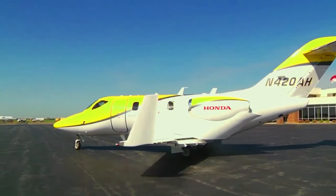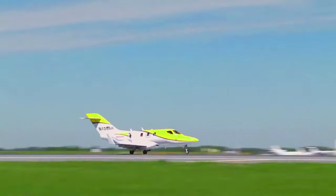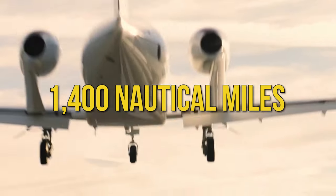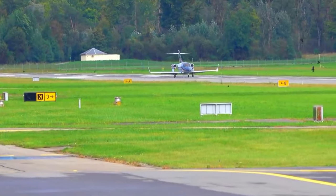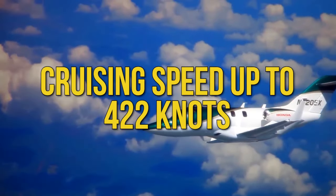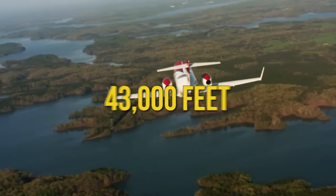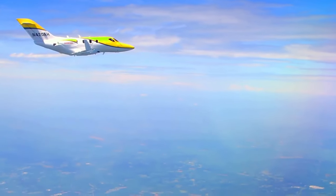The HondaJet Echelon can do things that usually only the big expensive jets can pull off. It can handle non-stop transcontinental flights across the US, boasting a maximum range of around 1,400 nautical miles. Its cruising speed hits up to 422 knots — roughly 485 miles per hour — and it maxes out at a lofty 43,000 feet. This means it can zoom above most weather conditions and air traffic, making your journey smooth and efficient.